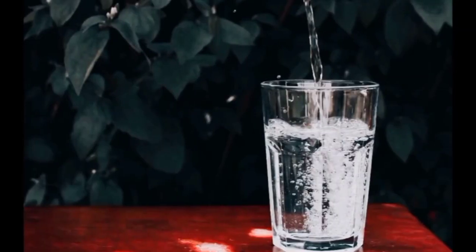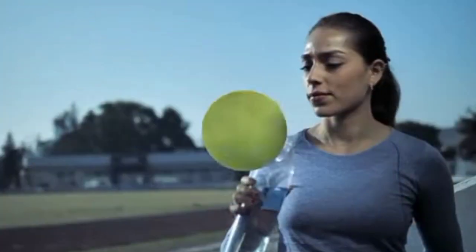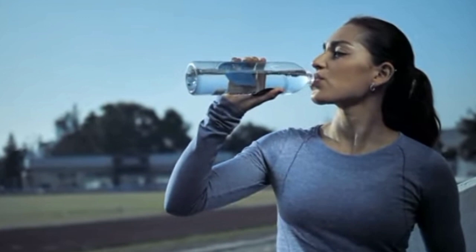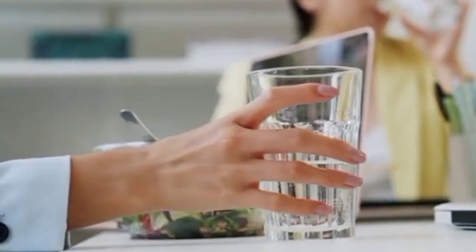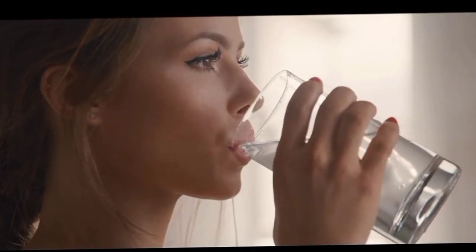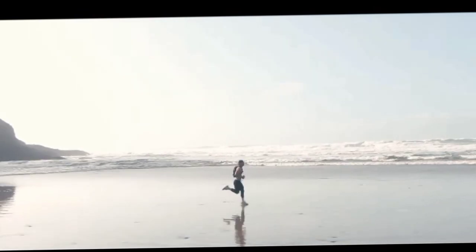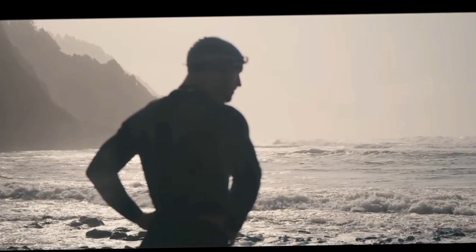Tip 6: Stay Hydrated. Maintaining maximum health while on a ketogenic diet requires staying hydrated. When the body is in ketosis, less insulin is produced and the kidneys may excrete too much water and electrolytes, which can induce dehydration. Aim for eight 8-ounce glasses of water a day, though needs may differ based on activity level, climate, and general health. Electrolytes including sodium, potassium, and magnesium must be replaced. Hydrating beverages like herbal tea and bone broth can help, and sugar-rich beverages like soda and fruit juice should be avoided.